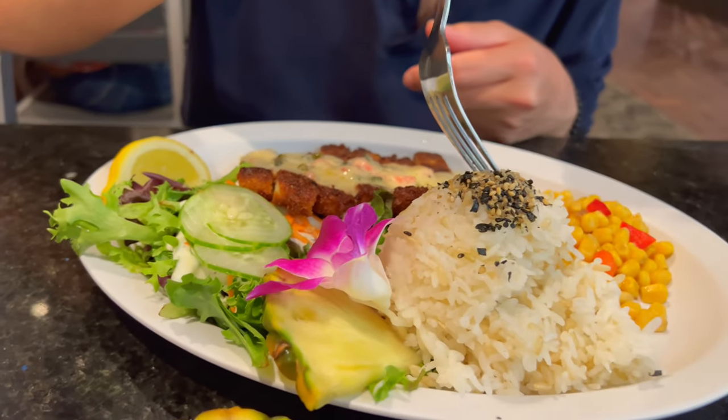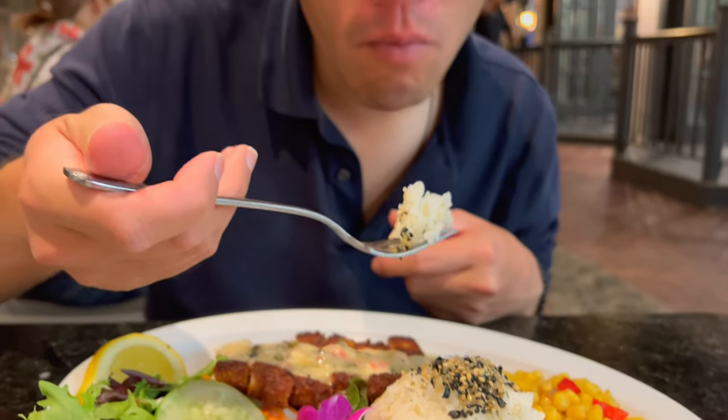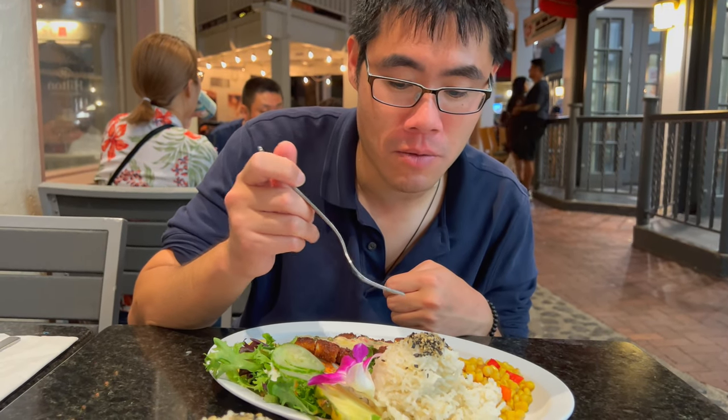We have some rice here. I don't know what kind of flavoring they put on it, but it is good. This dish is definitely $2,000.